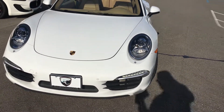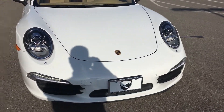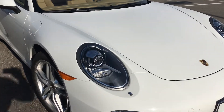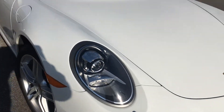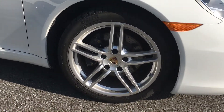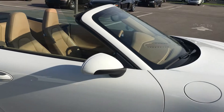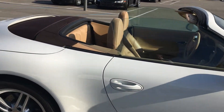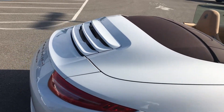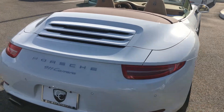Exterior is in white, and the interior is the standard Luxor Beige. Some of your notable features are the Porsche dynamic lighting system, the five-spoke wheels, front and rear park assist, and a reversing camera. This also comes with the premium package and the power sport seats.